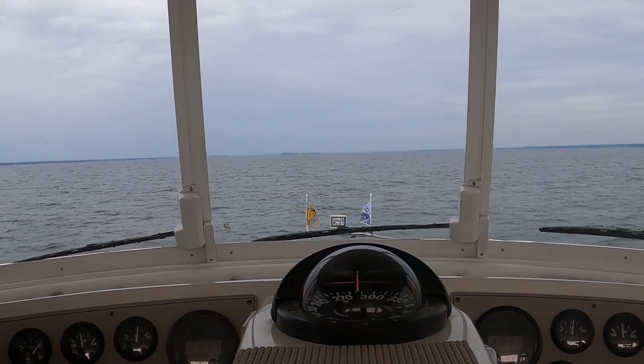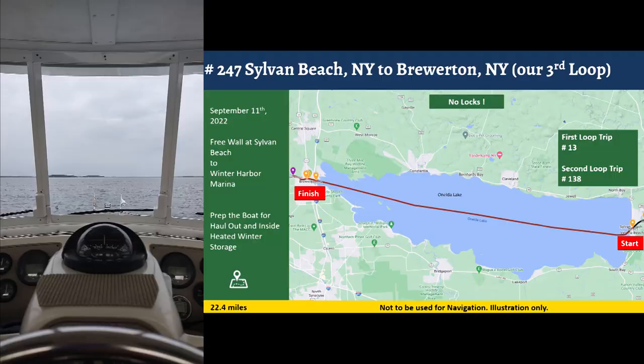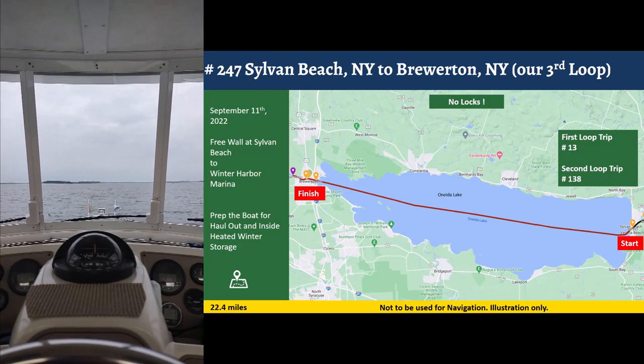We're doing about 19 and a half miles per hour going across Lake Oneida. I've seen depths up to about 60 to 65 feet out here. It's smooth out there today. We are finishing the last nine miles crossing Lake Oneida, with the Here's To Us up on plane at about 2,300 RPM doing close to 20 miles per hour.